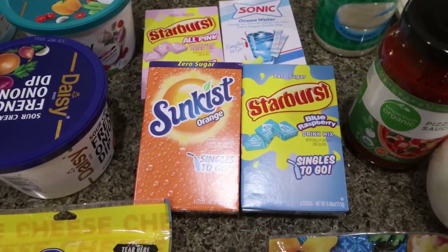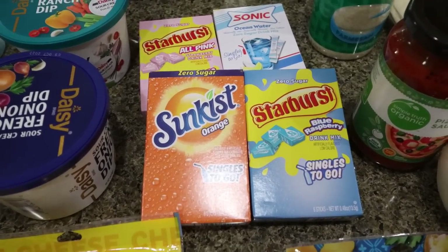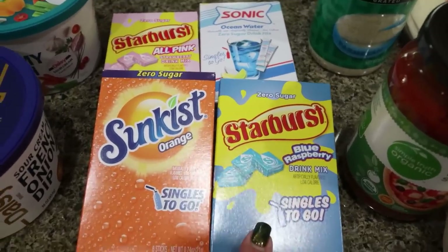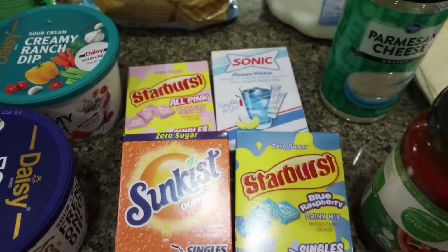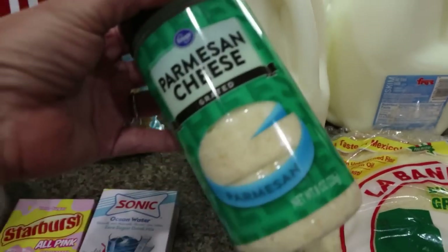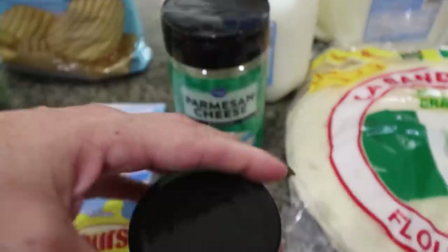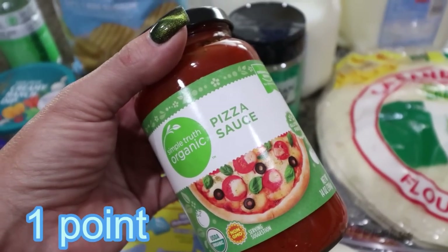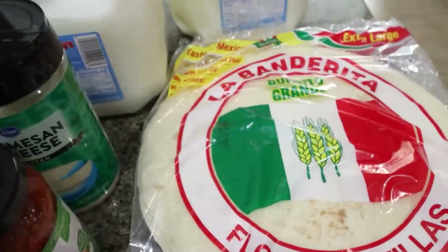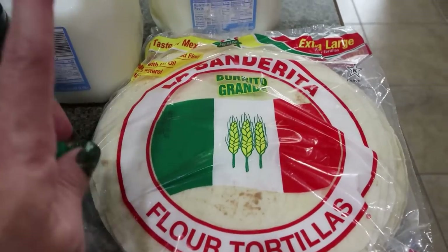I picked up some water enhancers — on sale four for five. I wanted to take some on my trip. It still counts as water if you put flavoring in it, so if it helps you get in your water, flavor it however you need. I grabbed a sun kissed, a Starburst blue, a Starburst pink, and the Sonic Ocean Water. I also grabbed gallons of skim milk for Troy — he goes through a couple of gallons every week. We were out of grated Parmesan, so I grabbed another one for Troy. I also grabbed a pizza sauce — Simple Truth Organic — since I've been making a lot of pizzas. And then Troy asked for tortillas, two for five on the big La Banderita burrito size, so I picked up two packages.